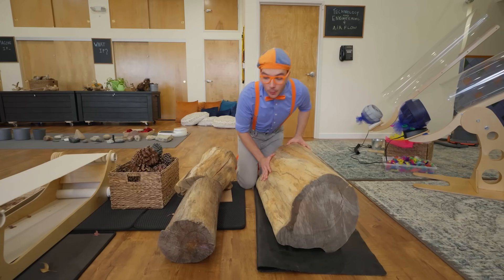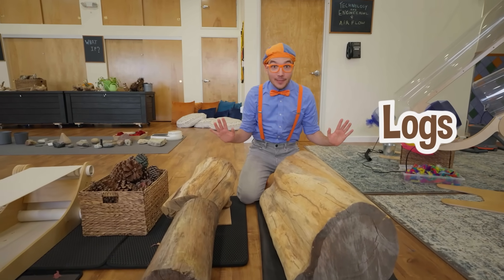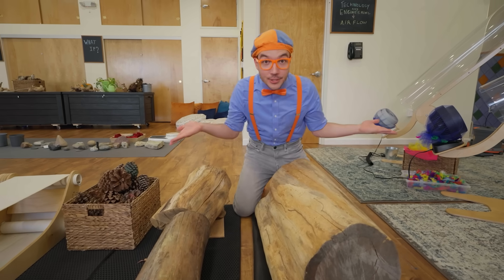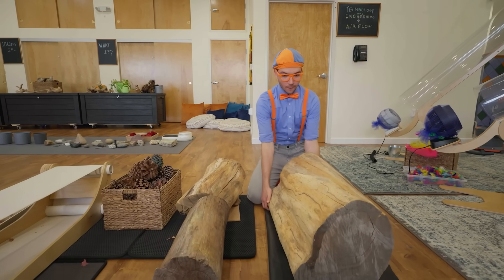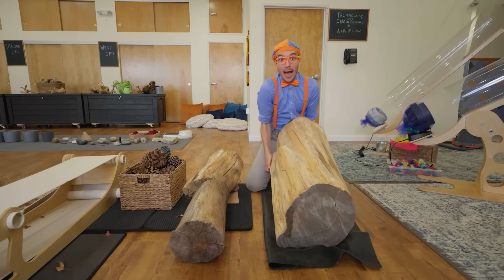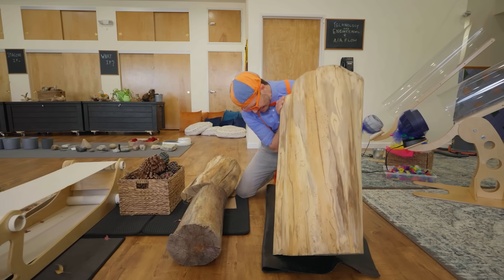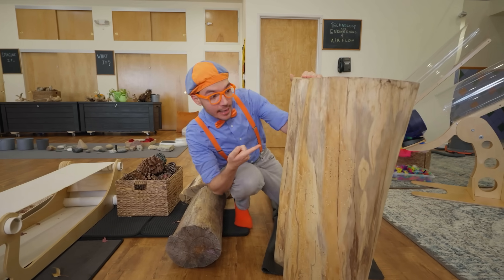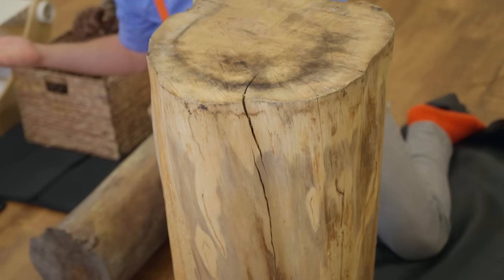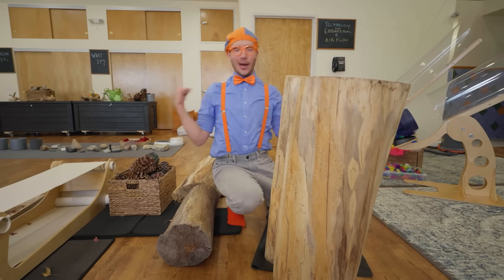Check it out — these are all really big logs! And it looks like everything in this room comes from nature, even these really big logs. They're so big and so heavy! This log used to be a part of a tree trunk, and they grow so big and so tall!